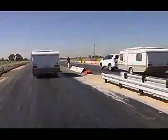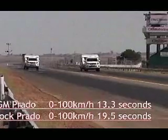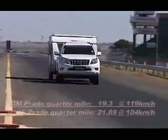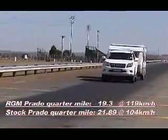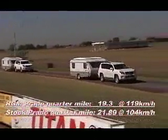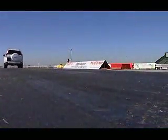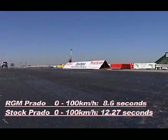With the heavy, high-drag caravan still on tow, the RG Motorsport Prado did 0 to 100 km/h in 13.3 seconds, while the standard model took 19.5 seconds. To complete the quarter mile, the RG Motorsport Prado took 19.3 seconds at a terminal speed of 119.4 km/h, and the standard Prado required 21.89 seconds at 104.6 km/h. Without the van in tow, the RG Motorsport Prado did the 0 to 100 km/h dash in a staggering 8.6 seconds, while the standard Prado took 12.27 seconds.